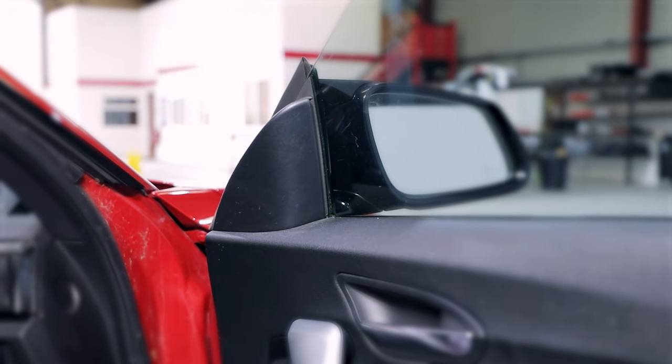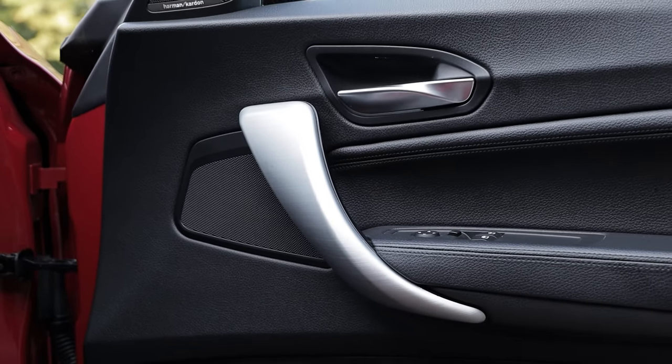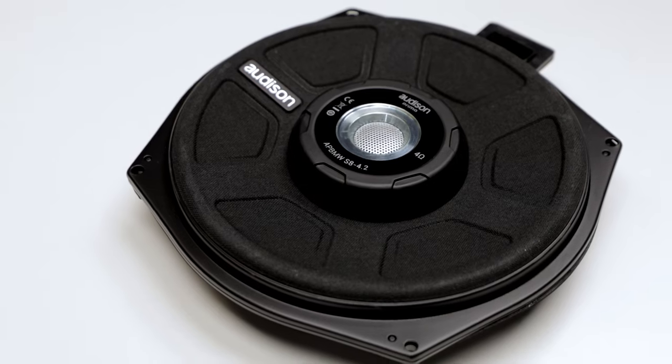The system we've got is the Audison Prima package. We've got Prima tweeters behind those Harman Kardon grilles. If you have the Hi-Fi or Harman Kardon, you don't need the additional grilles — we just put them into the stock grilles. If you have the base system like this car, you just have the blank covers which get replaced by these grilles. Looks really nice. Moving down, we've got a component set — the tweeter as well as the 4-inch mid-bass in the door. Then we've got two speakers underneath each seat, which are an 18-inch woofer.